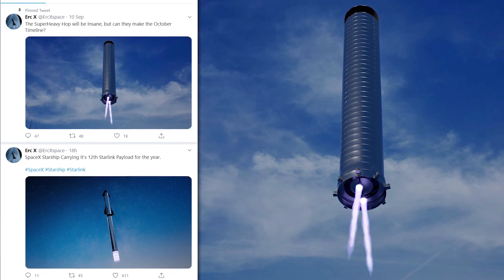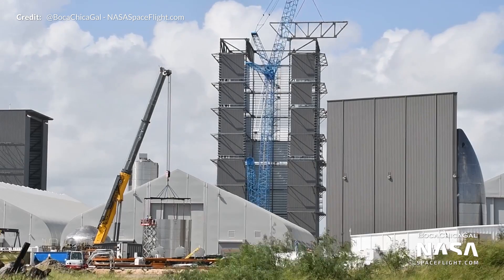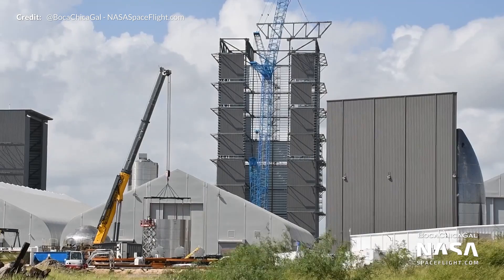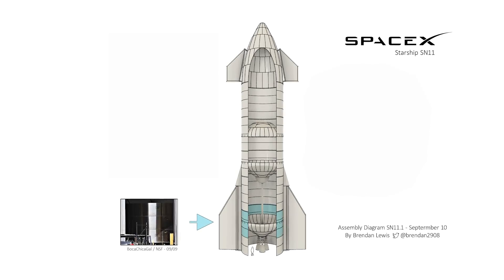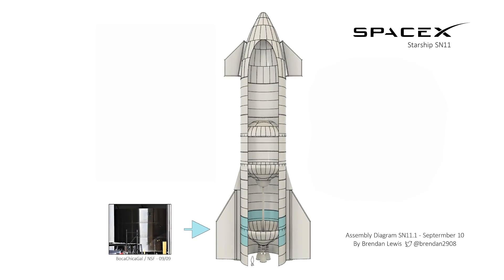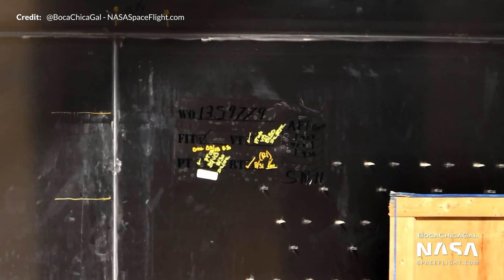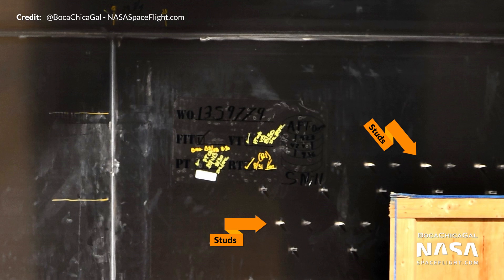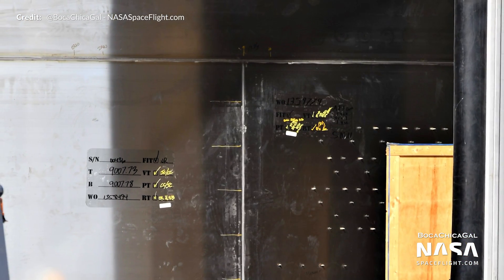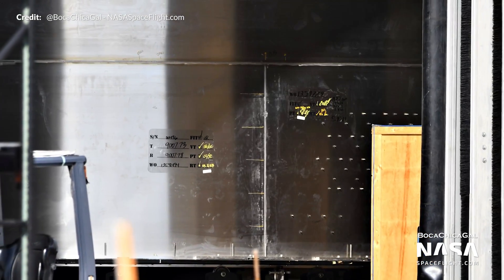The Super Heavy high bay work continues furiously as well, with more good progress during the week and trussing for the roof going up. Also, shots here of SN11's aft dome sleeve — that's right, SN11 already. Those heat shield tile studs can also be seen here on the side of the stack, which is the first time they've been placed on this section of the Starship. Is it possible that SN11 will be receiving a heat shield on the whole windward side? We're going to soon find out.